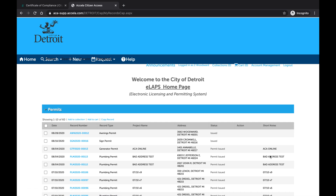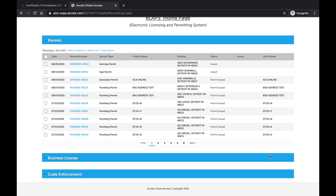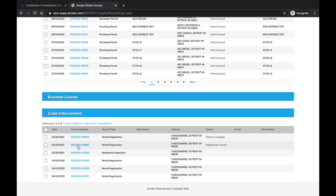Scroll down to the Code Enforcement section. Expand the Code Enforcement list, then look for the applicable rental registration record beginning with REG. This is the record that I am looking for. Note that the status is listed as Registration Issued. Select the blue record ID to enter the record.